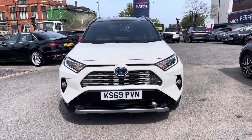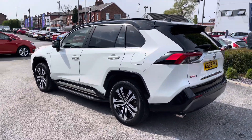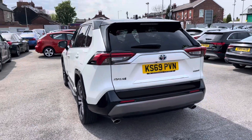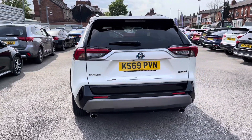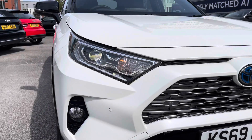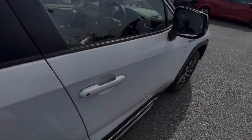This vehicle has currently done 16,481 miles and it's finished in the colour White Pearl with the contrasting black roof. It's a very stylish, fuel-efficient SUV that sits nicely on 18-inch alloy wheels, and you've got LED headlights which light up the road nicely, providing you with great visibility.